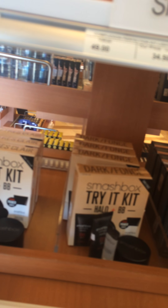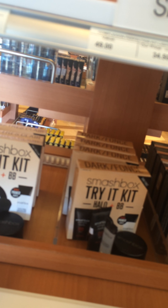Then they have a halo and BB cream and a primer for $20.50. Then they have it in different shades.